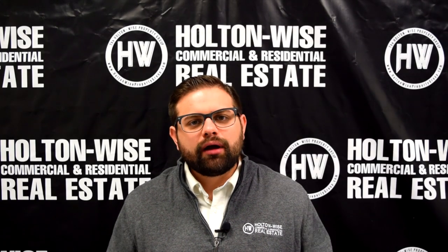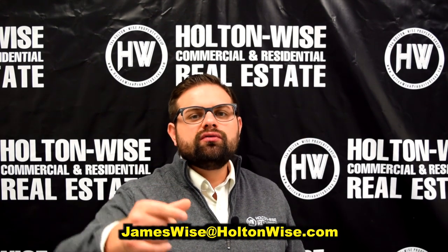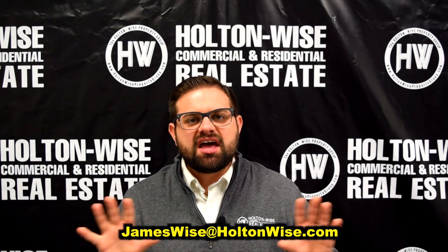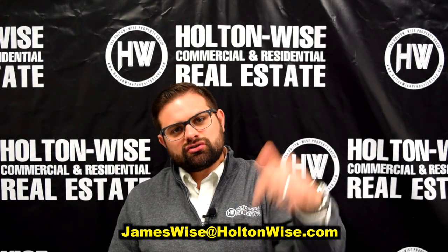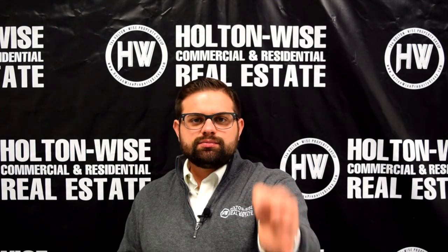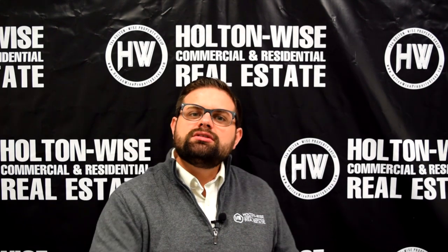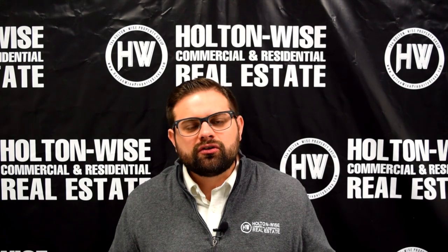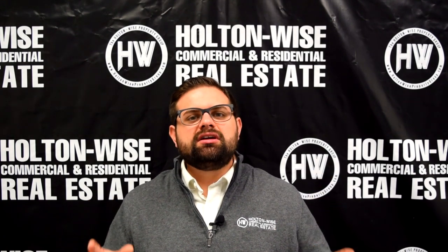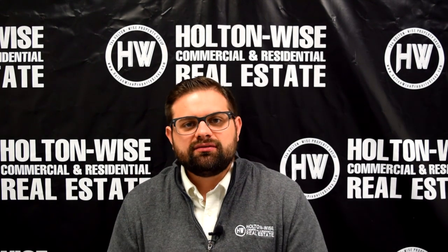If you would like to make an offer on this property, simply send me an email at jameswise@holtonwise.com. Have your proof of funds or your pre-approval letter ready. I send out one of these investment properties every single day at 1 p.m. Eastern Standard Time. If you are not on my list, I have put a link in the description below — click that and sign up. These properties typically sell the exact same day they go out. You are not the only person watching this video. A lot of my videos get 10, 20, 30, 40, 50,000 views, and some of my more popular videos are up around a half million views. A lot of other people besides you are watching this and they're going to be interested in this property, so you need to be quick, aggressive, and have your ducks in a row.